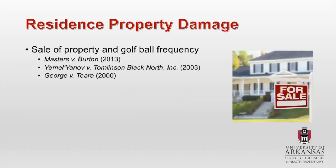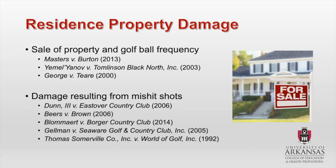Residence property damage: the sale of property and golf ball frequency was a big issue in this category. A lot of these cases focused on realtors or people trying to sell their home who were either dishonest about how often golf balls landed on the property, or they just grossly underestimated — and this was a big issue brought up a lot in this subcategory. Damage resulting from mishit shots included windows, doors, garage doors, siding, even brick — all mentioned as well as things like furniture outside.